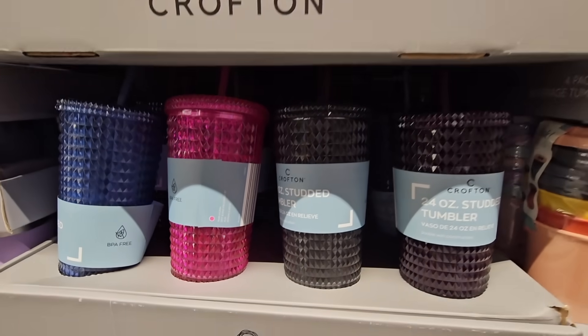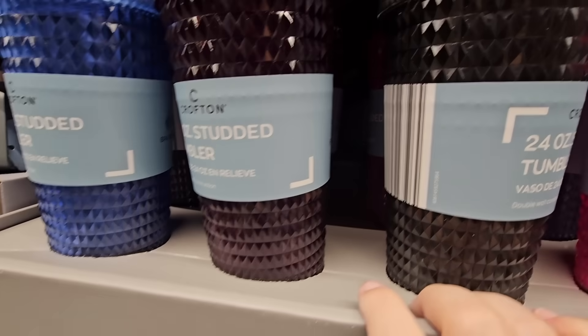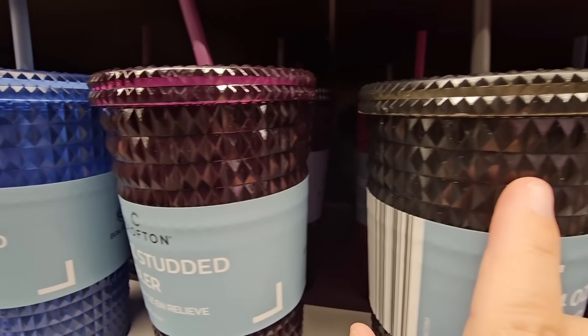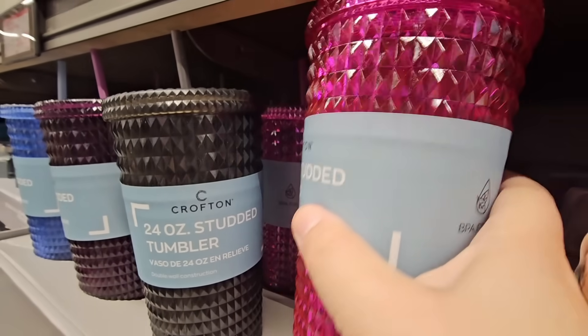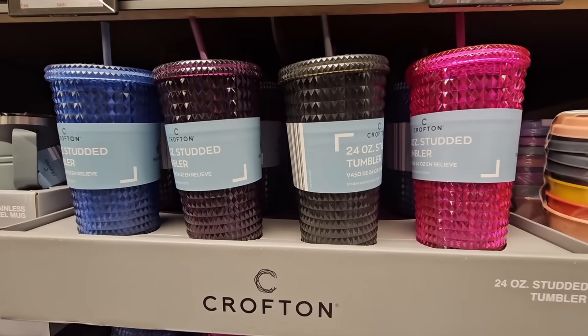For $5.99, the studded tumblers. These resemble the ones sold at Starbucks but for so much less. There are so many different colors — look at that deep purple. These are going to sell down really quick.